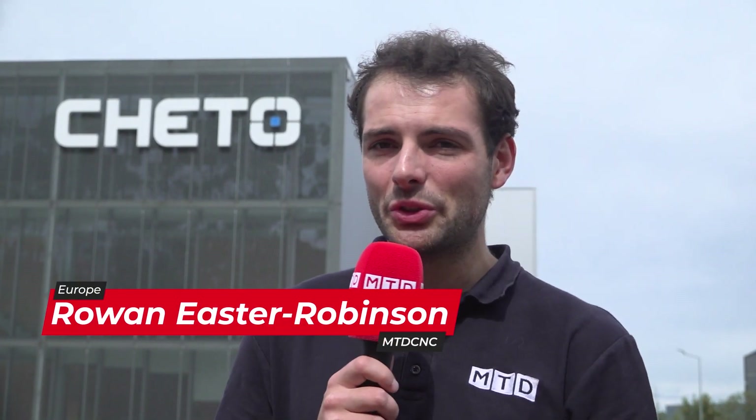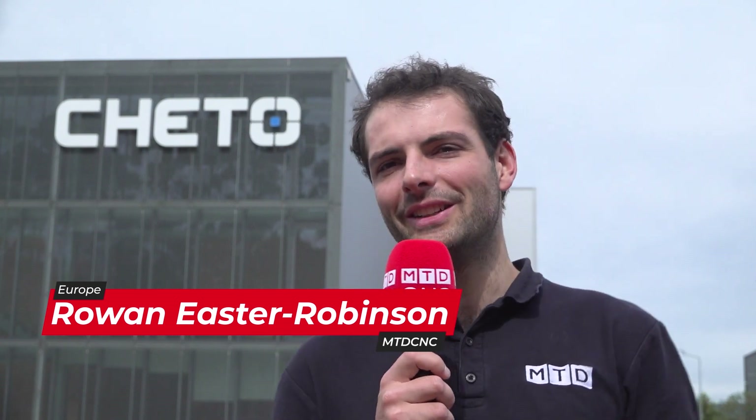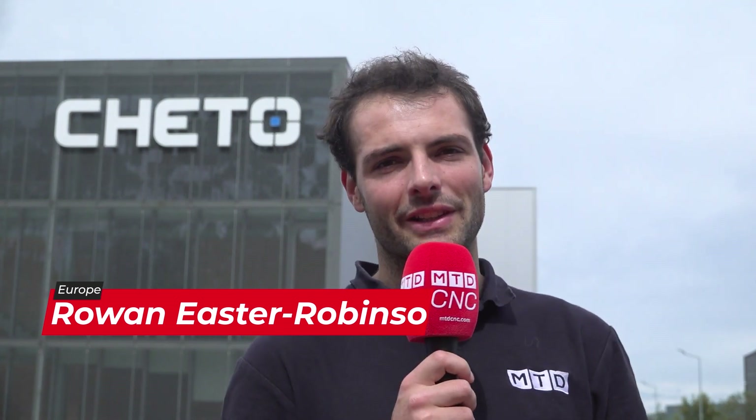Jeto are a machine builder here in Portugal that have been going since 2009 and they make some fascinating machinery. Let's go take a look inside.